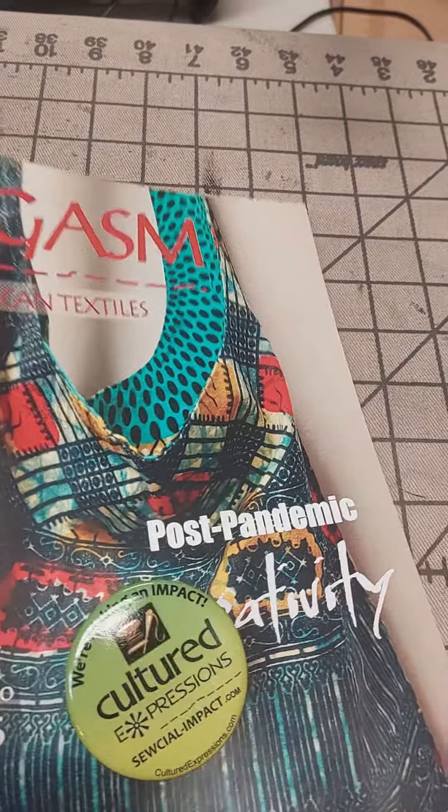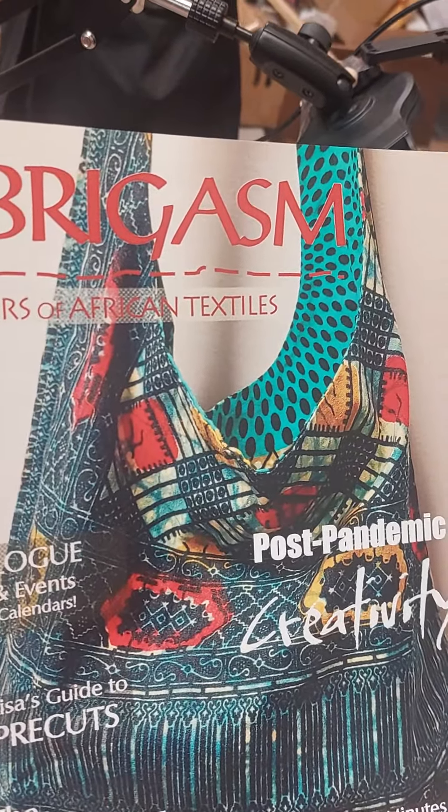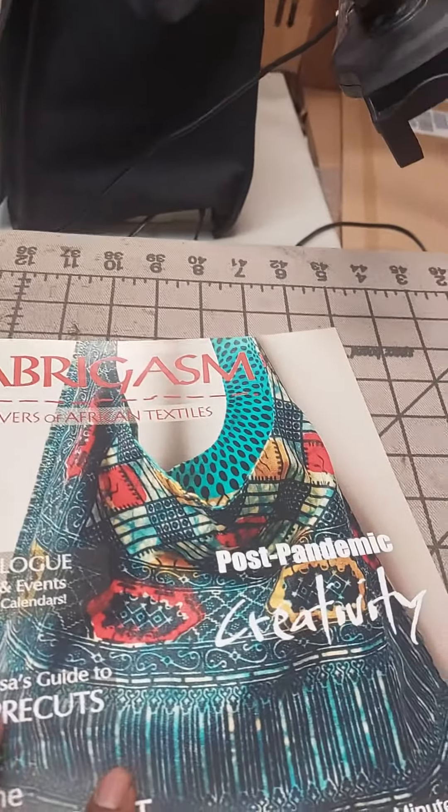Anyway, aside from that, I wanted to just show you some things here at Cultured Expressions. A lot of you have been getting in your Fabregasm magazine — they've all gone out. All the orders are caught up at the moment, so if you don't have it, it's on the way. And I wanted to just talk about this little bag here on the cover.